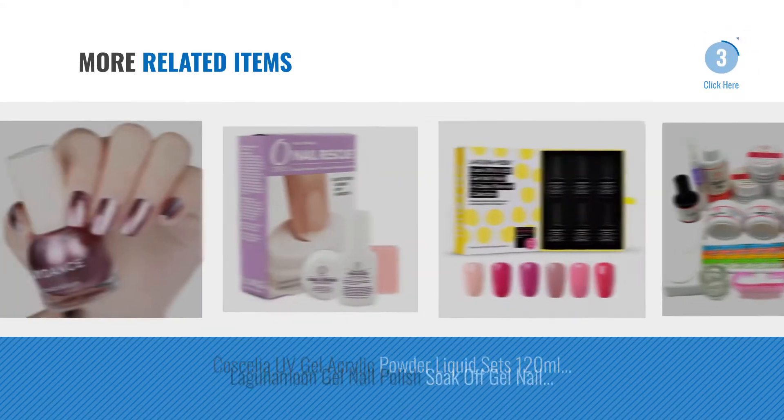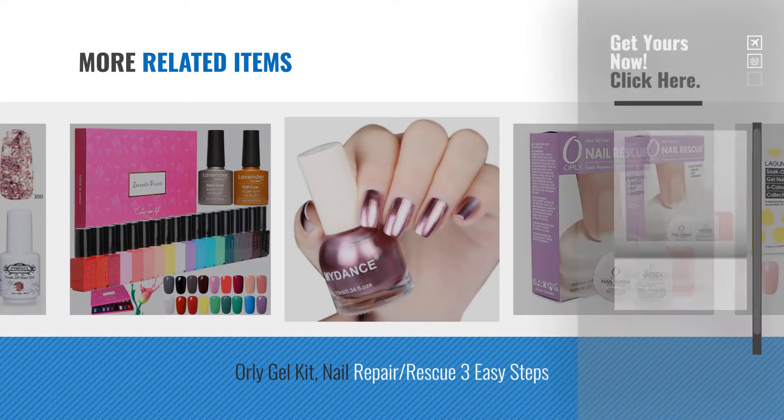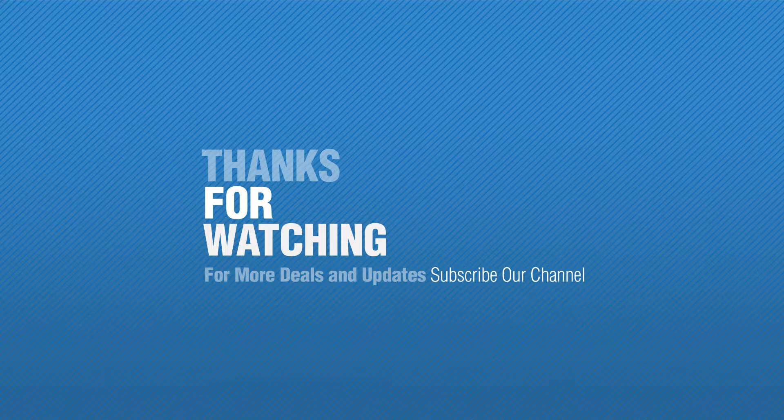For more great related products, full details and online deals, just click the circle. Thanks for watching this collection — if you like it, subscribe to our channel.